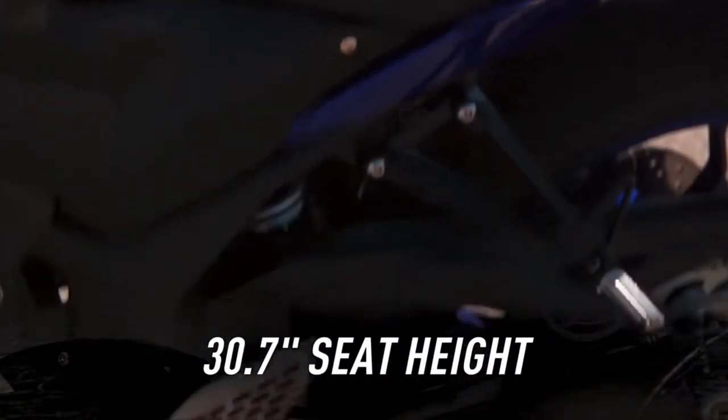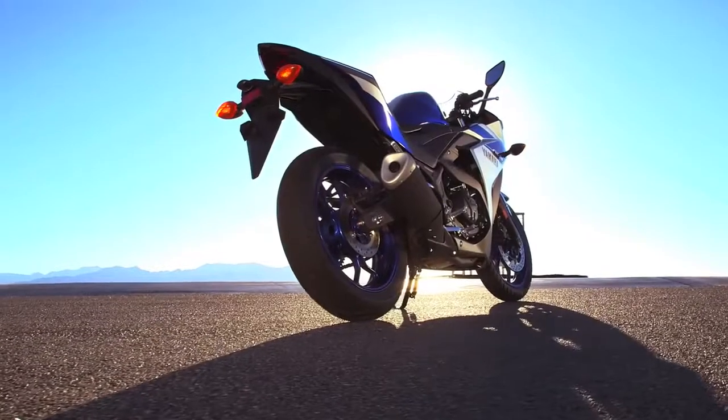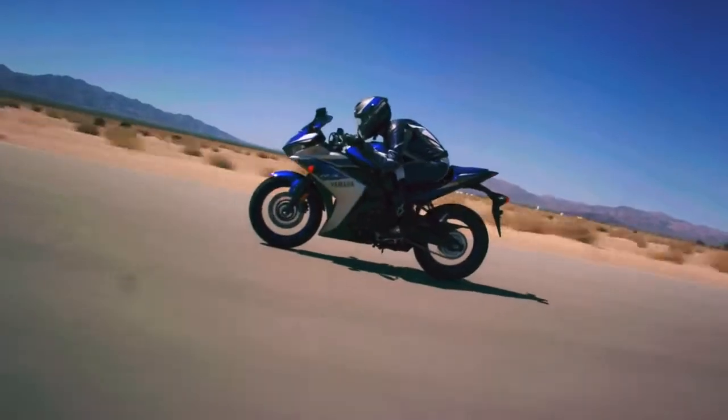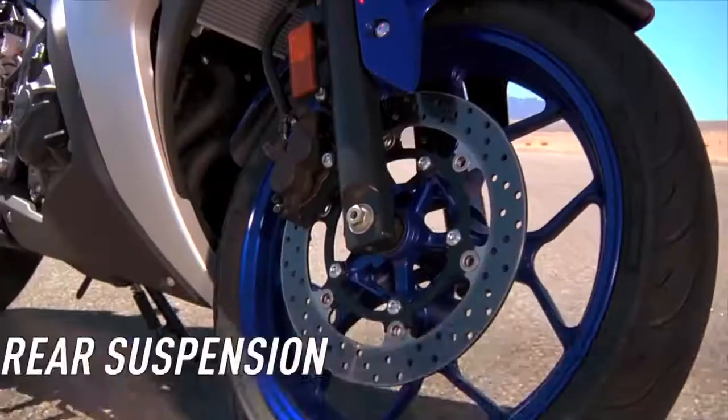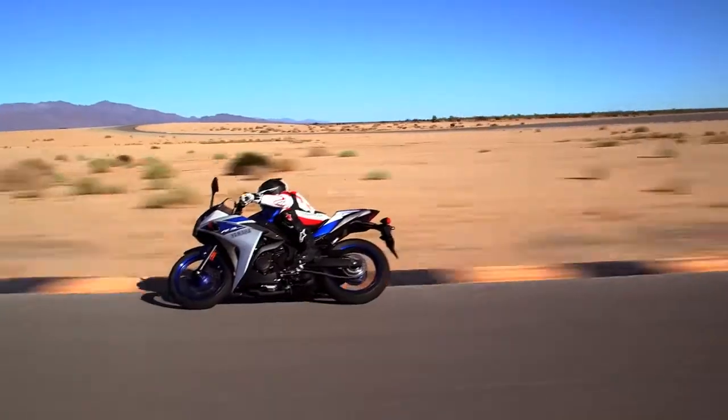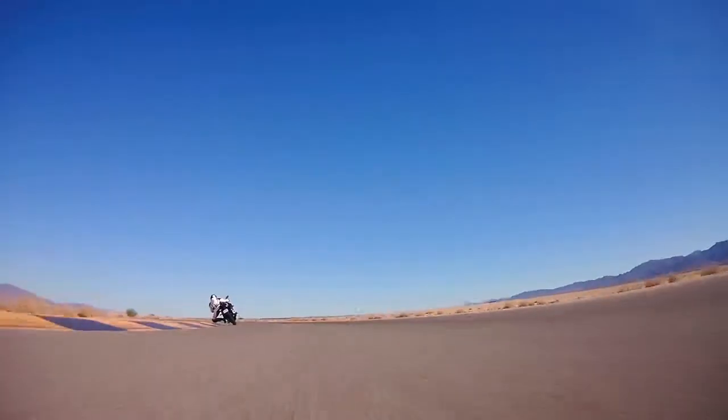I love this low seat — it makes it easy for me to touch the ground. The long swingarm means more efficient transfer of power to the rear wheel and great straight line performance. Then there's the class-leading KYB front-rear suspension, serving up excellent wheel travel and centralizing mass for more nimble handling.